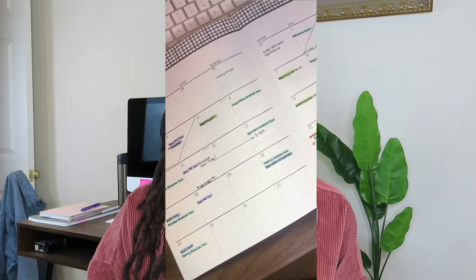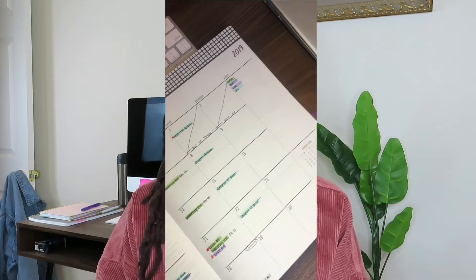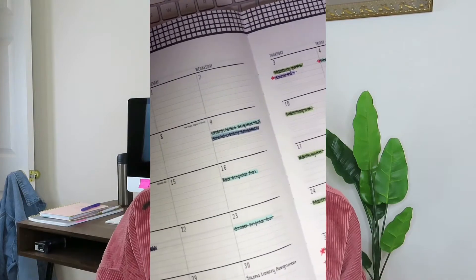The first tip is to make sure you read your syllabi thoroughly and completely when you first get them. As you go through, jot down important dates such as exams, assignments, big projects, and meetings — anything important — and write it all down in a calendar. I normally wrote mine on a monthly overview as well as a weekly overview. It's also helpful to use different colors: color code exams one color, assignments another, readings another.